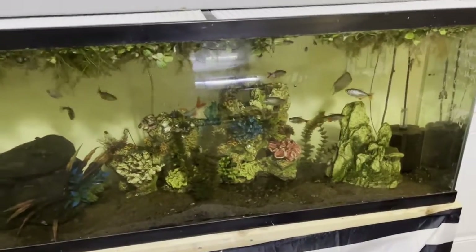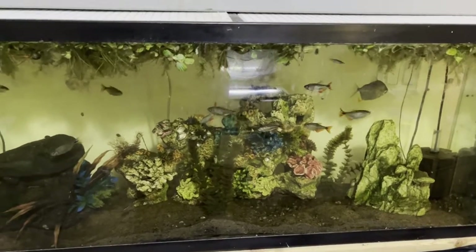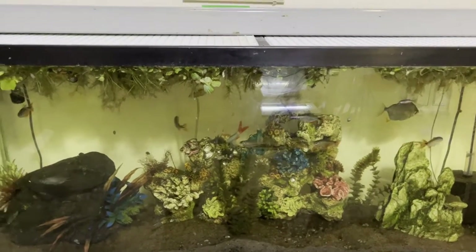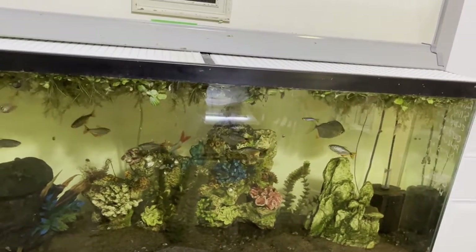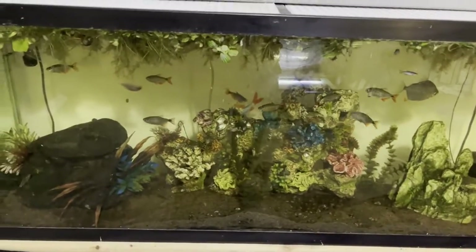In the 55-gallon we're going to leave our Buenos Aires that are breeding. I just kind of wanted to give a short little video and let you guys know what we've got going on.